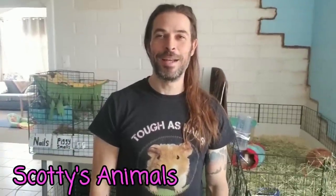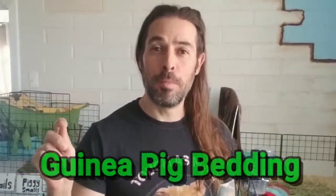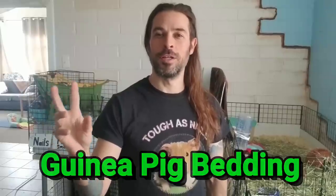Hey, Scott here — Scotty's Animals. What kind of bedding should my guinea pigs have? I get that question a lot when I'm volunteering at the LA Guinea Pig Rescue, in video comments, or in my email. You can send questions through my website, Scotty's Animals. One of the most common questions is: should I use pine or fleece, and what other options are there?